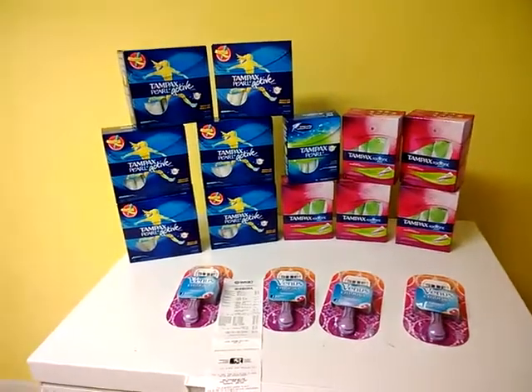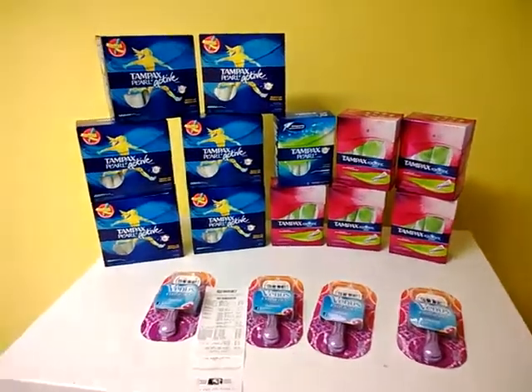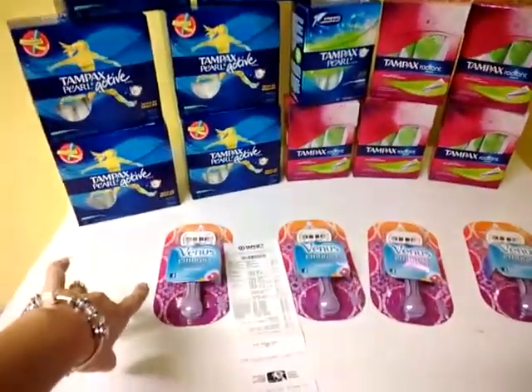But it was $2.50 off of two Tampax, and we had the $4 off Venus Razor. So what I did was, for every three Tampax you purchase, you get a razor for free.